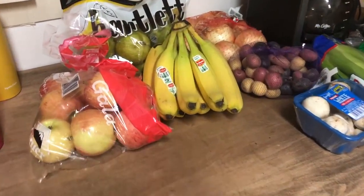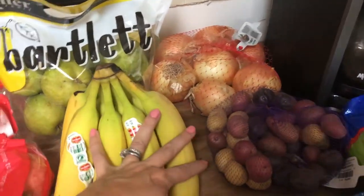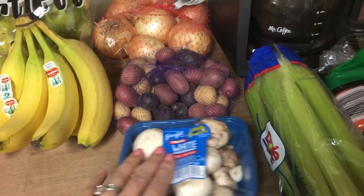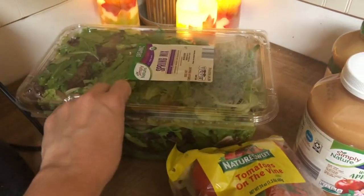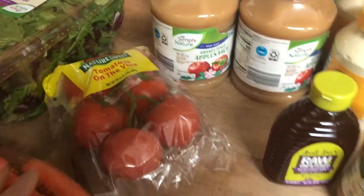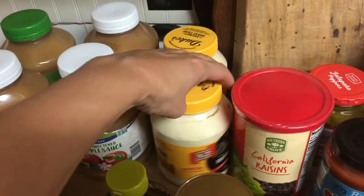Starting with fruits, I picked up apples and some pears — these were on Aldi's Super Six this week — and some bananas. For vegetables I got onions, mini potatoes for our roast chicken, white button mushrooms, celery, carrots, spring mix lettuce for nachos and different things, and tomatoes. That was it for fresh vegetables.